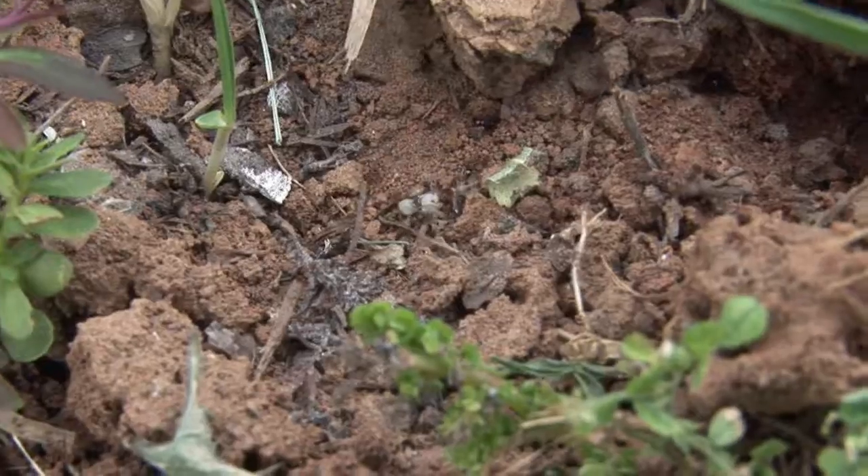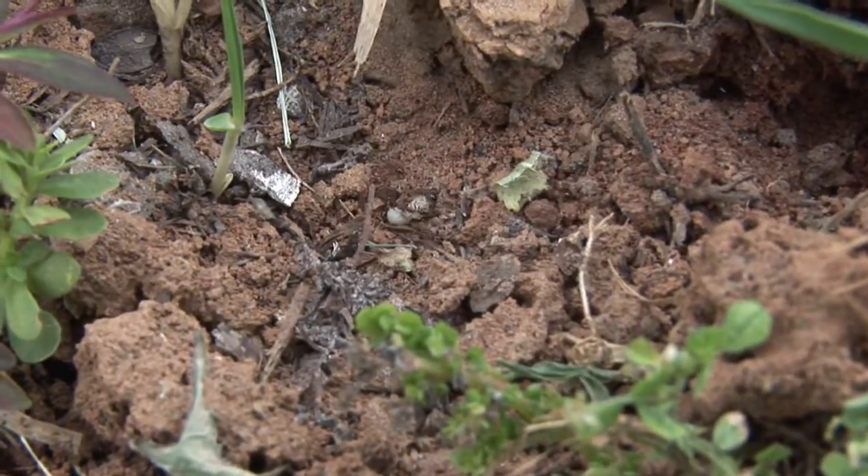Hi friends, I'm Mark Govan with ABC Pest Control in Largo, Florida. Being a father of five children who have a sandbox, I know you want to know how to keep ants out of your sandbox.